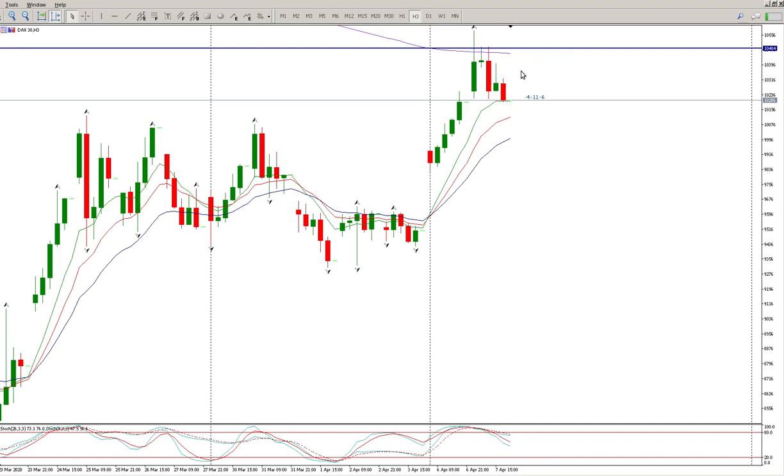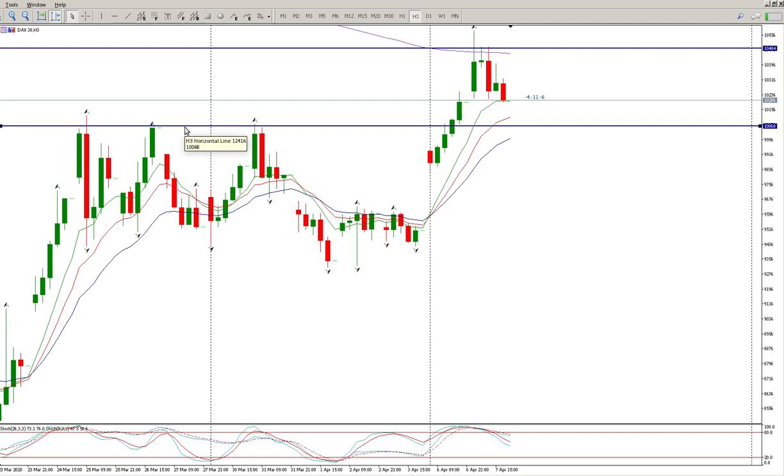I would kind of expect some kind of pullback, or even another attempt at this level, which would be very logical, and then to get another rejection of that. There'd probably even be a third attempt which may fall short and then it moves outside. But based on the volatility going on now, it could also just be a reversal off the top.